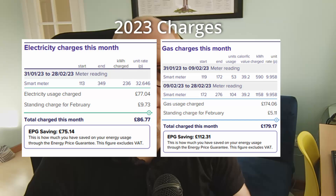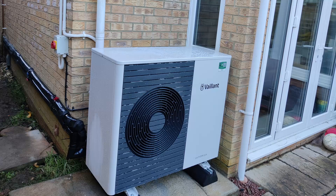This February was quite a mild month, but we managed to save £200 on our energy bills when we compare it to February 2023. I want to talk you through a few of the factors and the reasons behind that, but mostly it comes down to our heat pump and being on the right tariff.